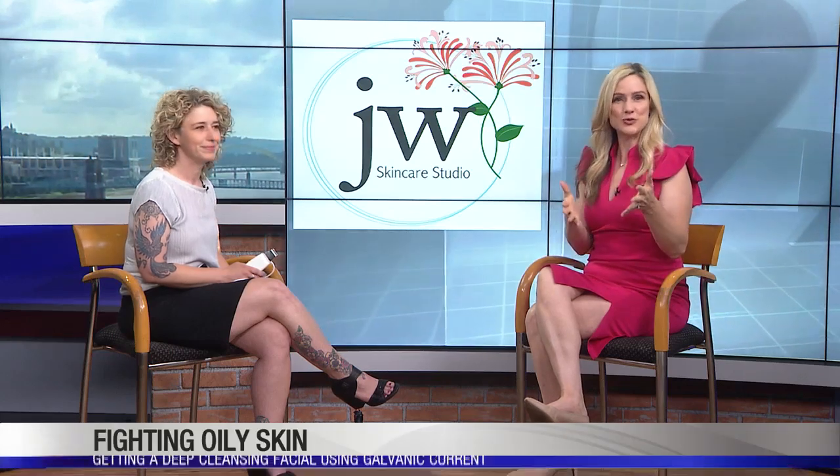Summertime means wanting to look your best, especially your face. But for people with oily skin or skin issues, it can feel like a losing battle no matter what you try. So Jen Whitehead from JW Skin Care joins us to share tools that she uses to help people with oily skin problems.